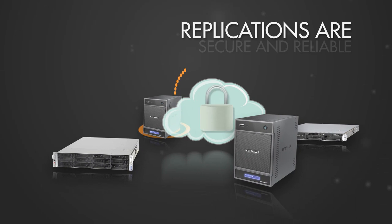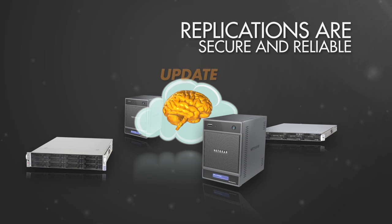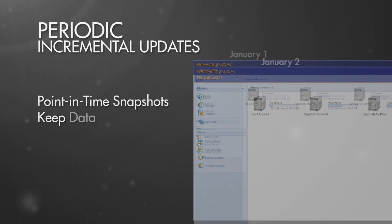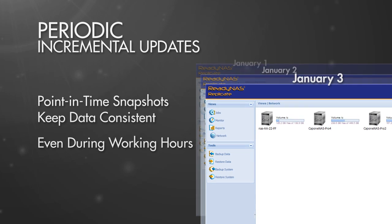Not only is replication secure, it's smart, as the ReadyNAS Replicate software keeps all the data updated through periodic, incremental updates. And the updates are point-in-time snapshots, so your data is consistent even if the replication is done during normal working hours.